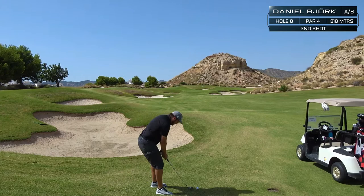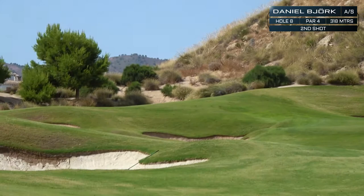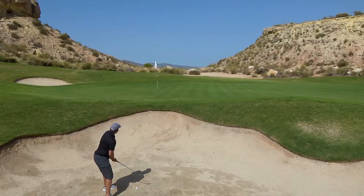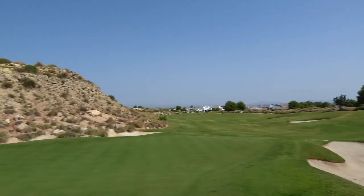108 meters to the flag for Daniel. He hits a soft pitching wedge, but it goes left into the bunker. There's a lot of spin, but it doesn't come back — this time he is in the bunker.